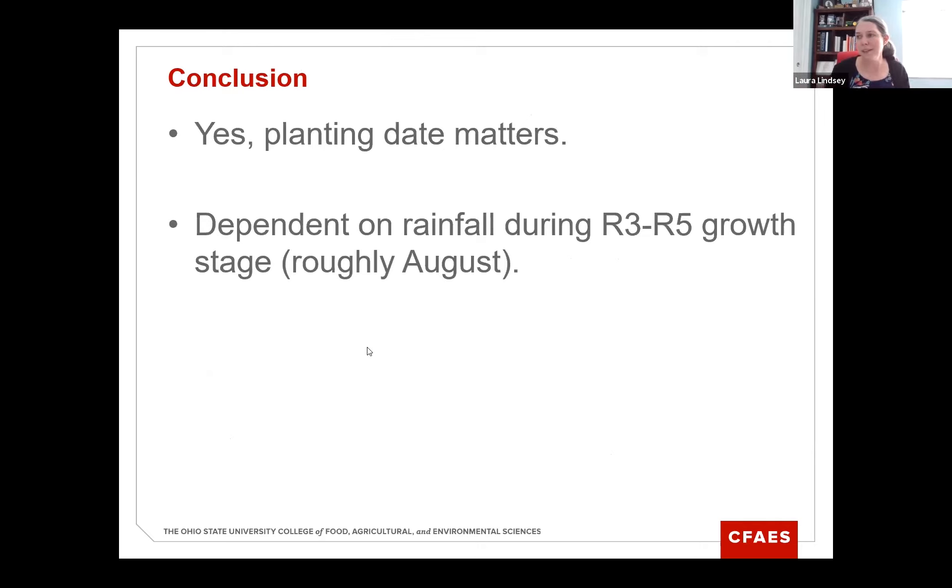In conclusion, yes, planting date matters a lot, but it is weather dependent. You need rainfall during that R3 to R5 growth stage, which is roughly in August for normal planting dates.